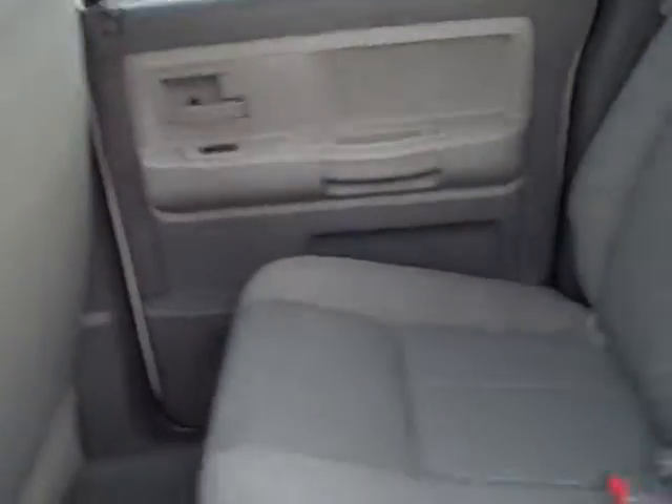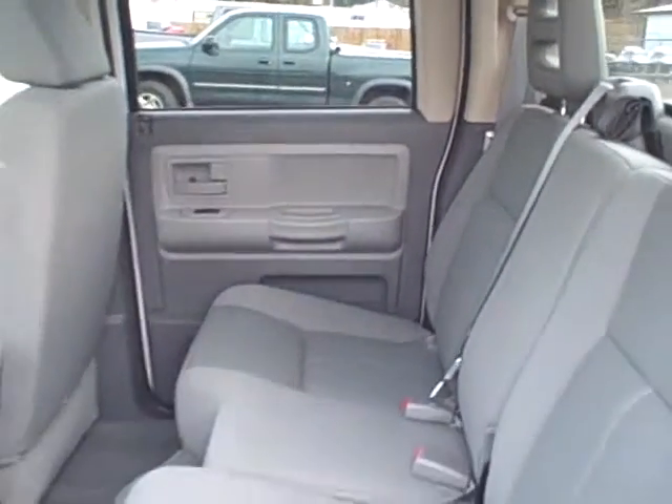It is a four wheel drive. In the back here, seating for three passengers can fit comfortably.